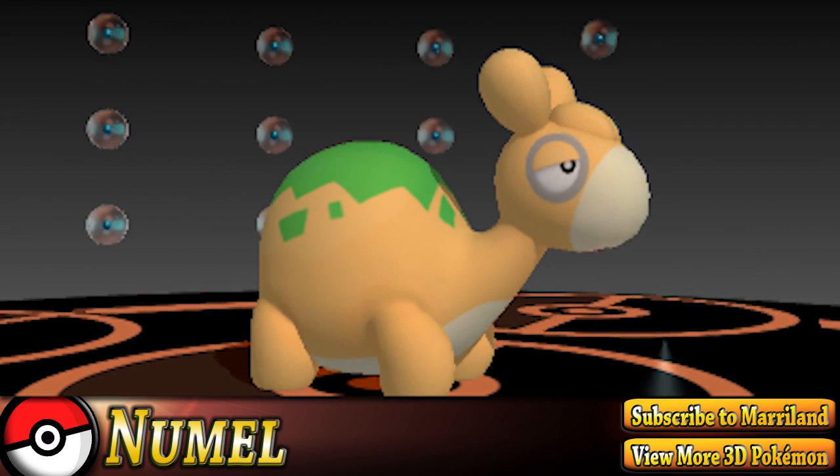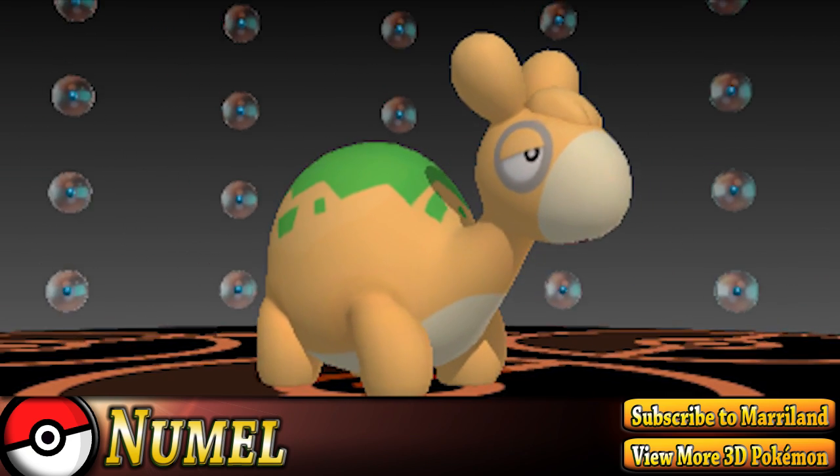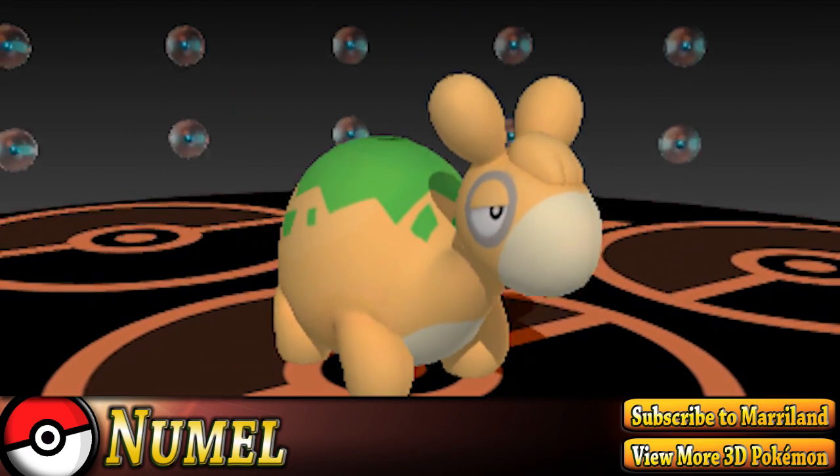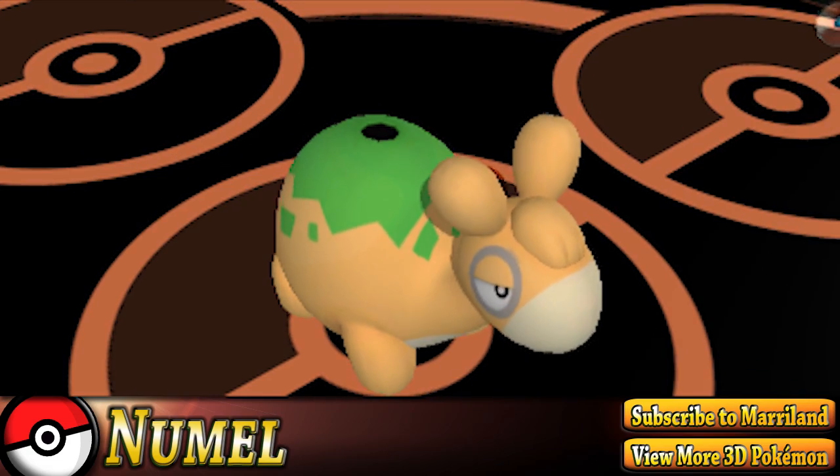Its body is a seething cauldron of boiling magma. It stores magma of almost 2,200 degrees Fahrenheit within its body. If it gets wet, the magma cools and hardens.